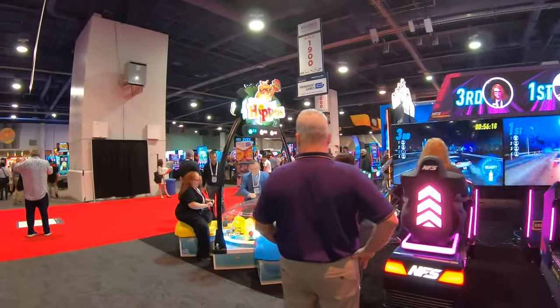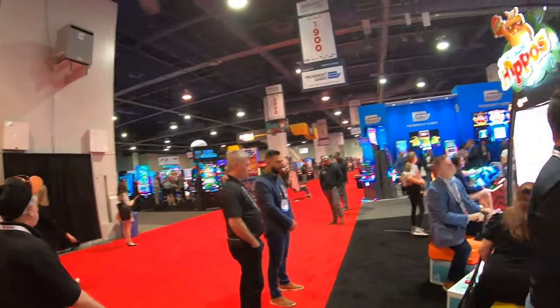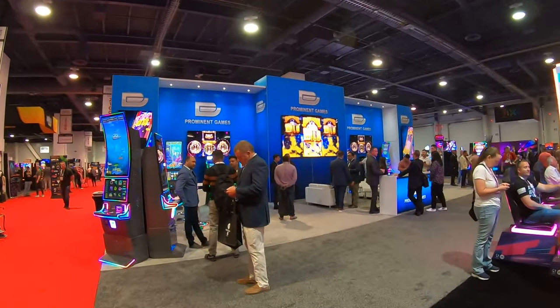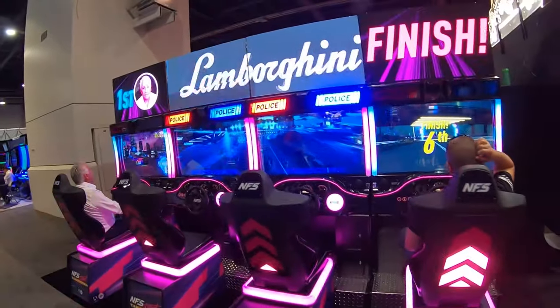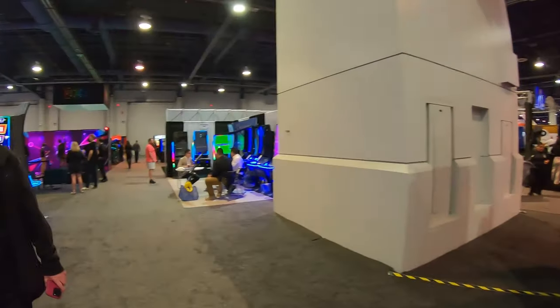They've got the giant Hungry Hungry Hippos game, which is very popular at family entertainment centers. Here's more of those racers — the non-motion versions, probably a little less expensive. Lots of options there.